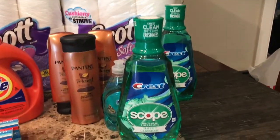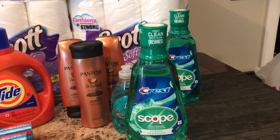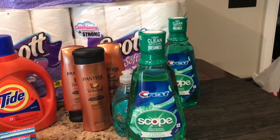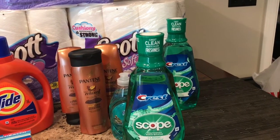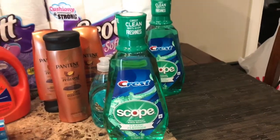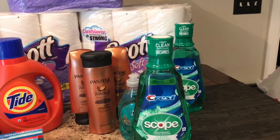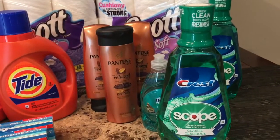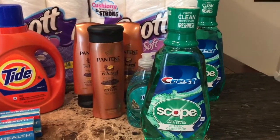The first deal we're going to talk about is the Scope mouthwash. These are on sale for four dollars and 79 cents, and when you buy one you get back a three dollar ExtraBuck. There's a one dollar Crest mouthwash coupon in the August P&G insert, as well as a 50 cent printable if you didn't get the P&G. So you'll pay $3.79 and get back a three dollar ExtraBuck, making your final price 79 cents.